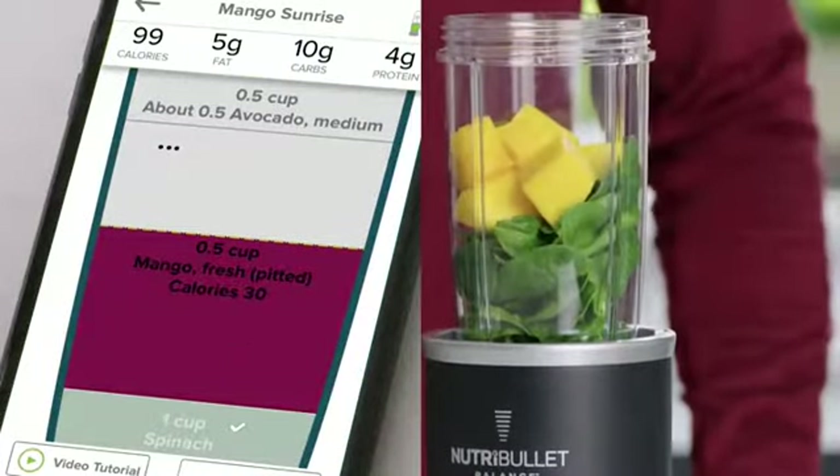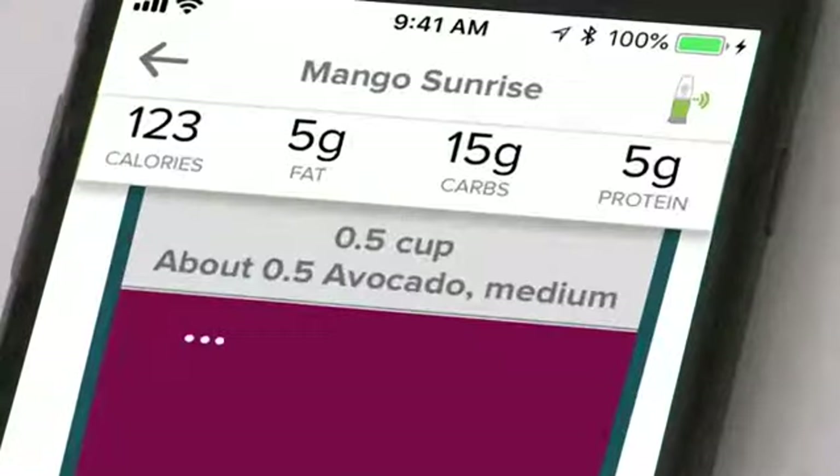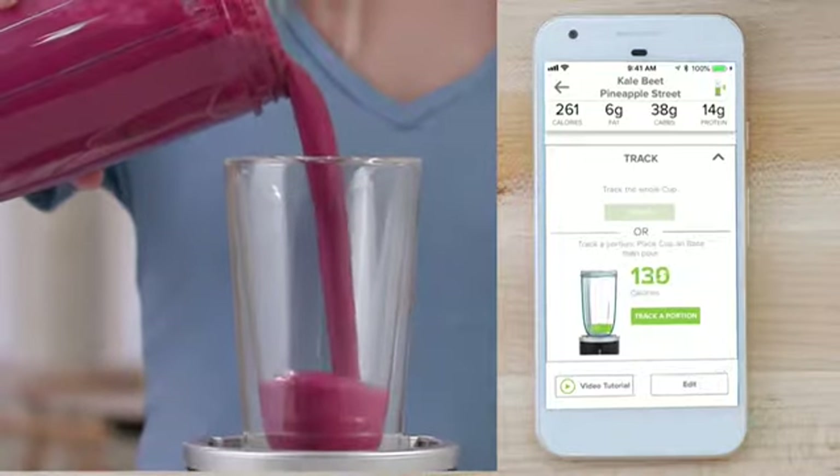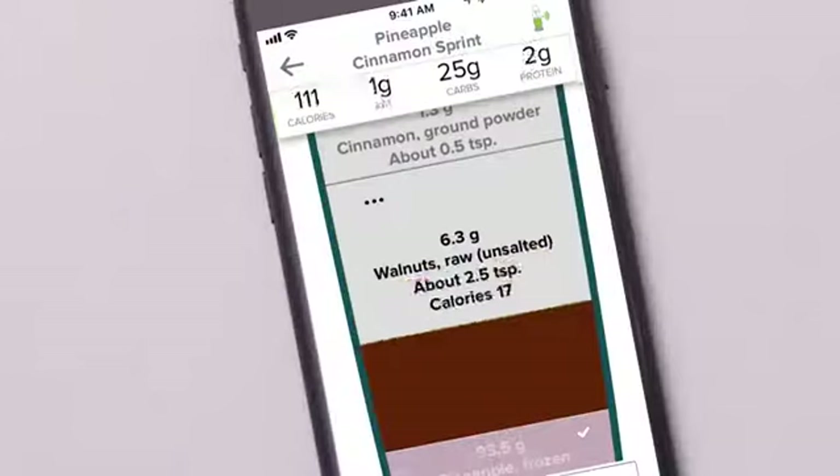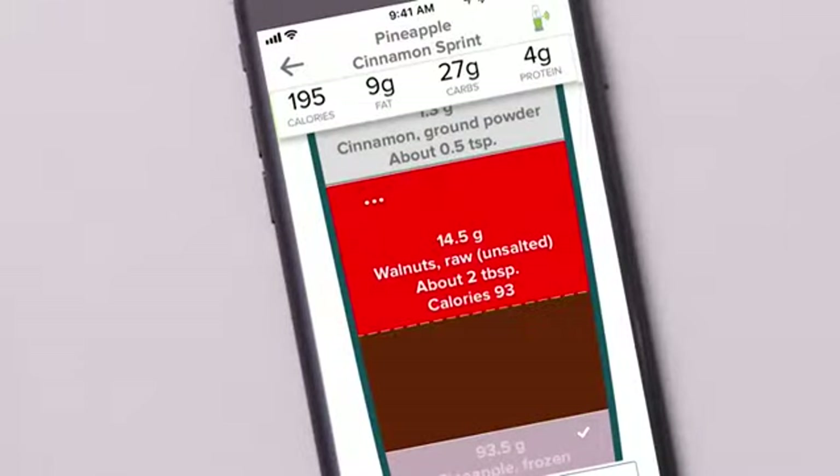the smart sensor sends nutritional information in real time for every ingredient, so you can see the calories, fat, carbs, protein, and more that go into every smoothie. Hey, walnuts are great, but be careful — the fat and calories can add up fast.